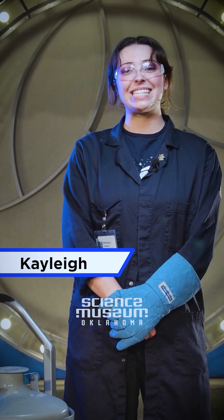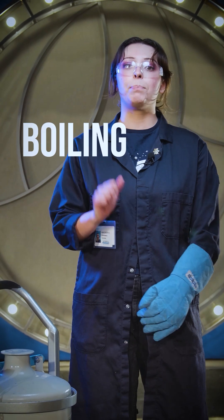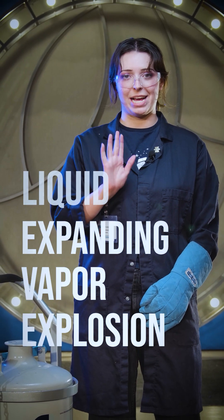Hey there, scientists. My name is Kayleigh, and today we're going to be talking about blevies. A bleve is a boiling liquid expanding vapor explosion.